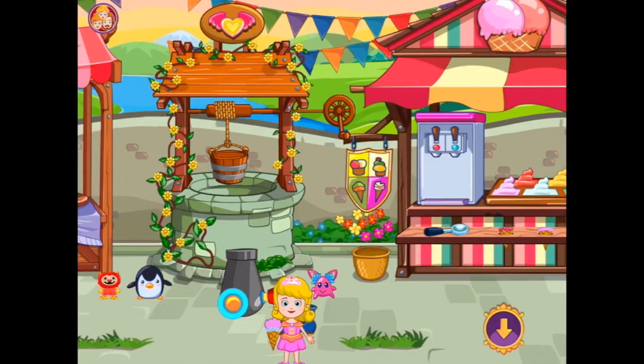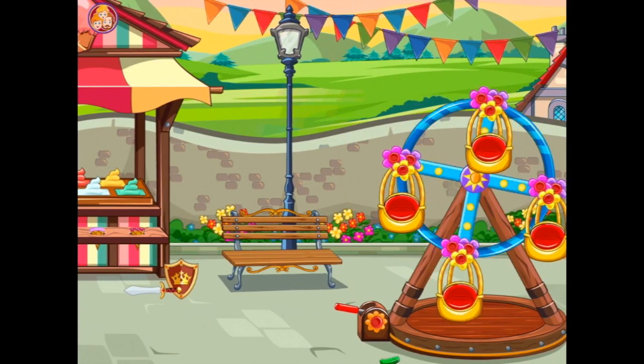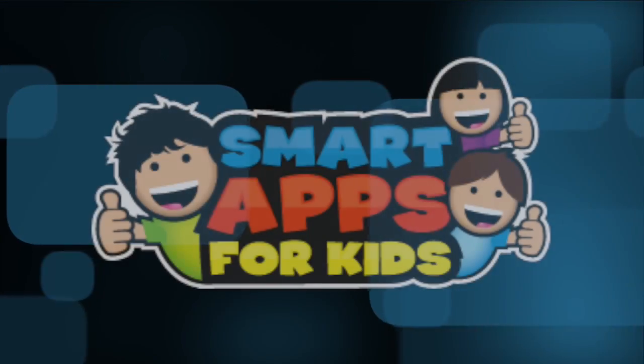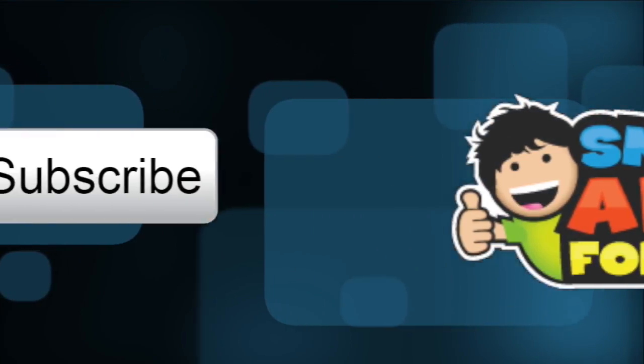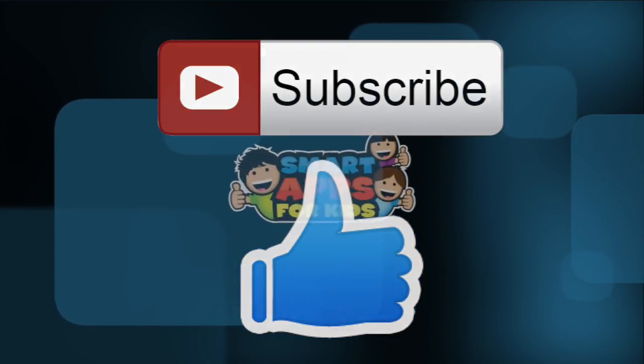No luck of the draw. All right, I'm going to keep playing and exploring because I'm sure there are lots more things to find. I'll see you later — thank you for watching. Don't forget to subscribe and give us a big thumbs up for new app demos every single day.